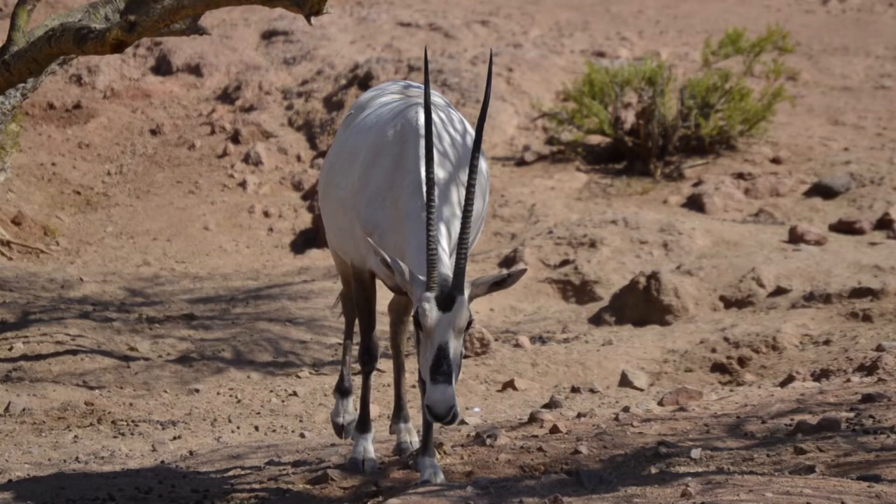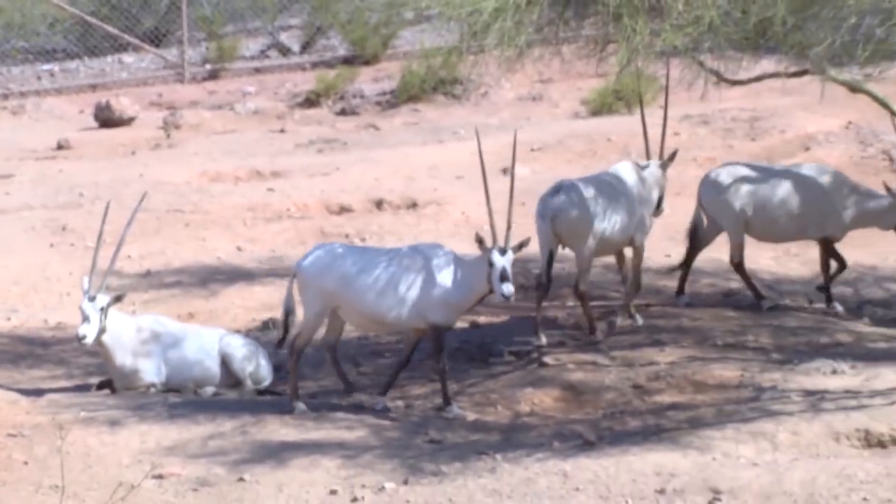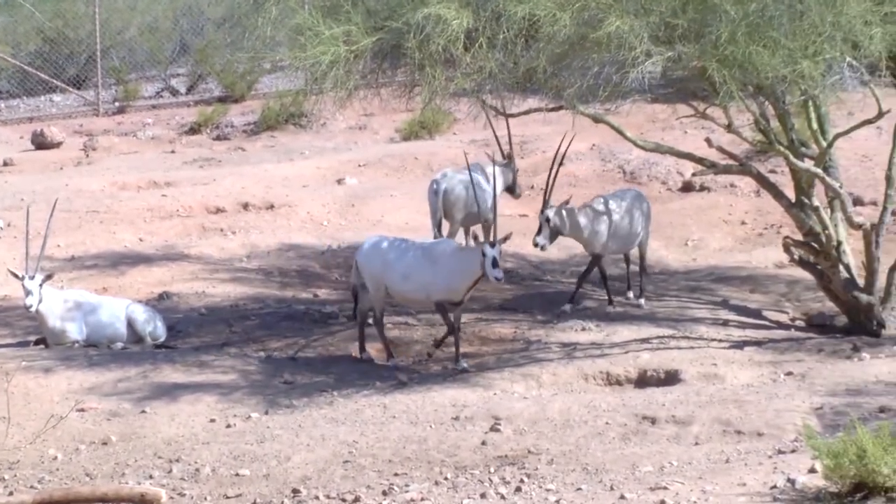What's really interesting is that its horns are straight. Their horns set them apart from other antelopes, which caused the origin of the myth that they are the unicorn. Now, thanks to the global plan of Operation Oryx and the Phoenix Zoo, the Arabian Oryx is no longer on the verge of extinction.